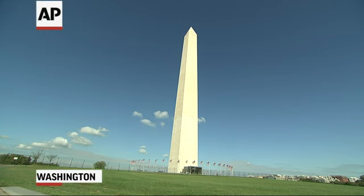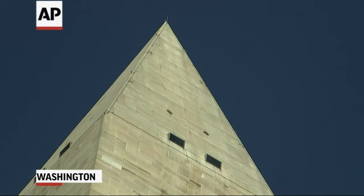The Washington Monument is really one of America's first major public-private construction partnerships. The Washington National Monument Society began construction in 1848. It got to about 150 feet before they ran out of money.